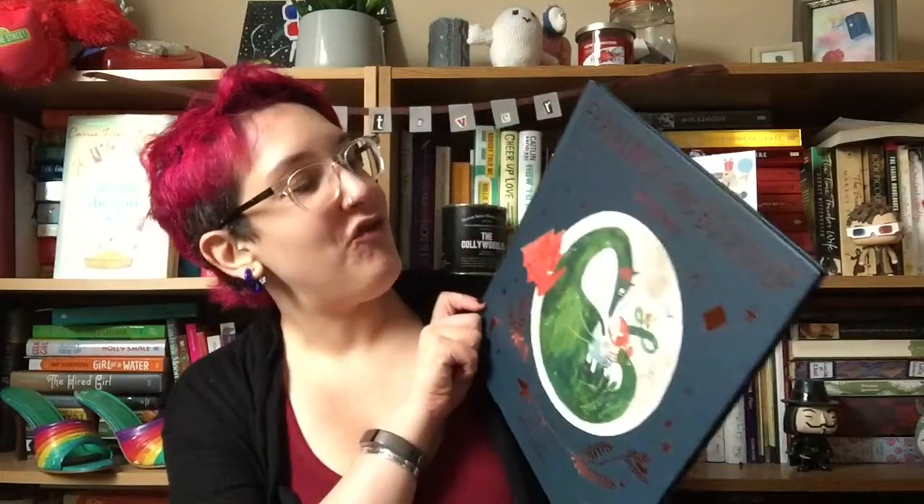Hi guys, I'm Shelley and I had a lovely, beautiful book arrive in the post yesterday and that is Franklin's Flying Bookshop by the wonderful and lovely Jen Campbell.